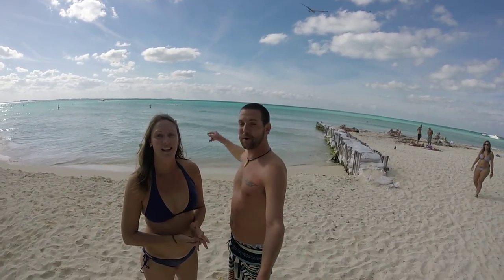We're back where we started here at the north of the island at Playa Norte. We went all the way around the island on the golf carts and it was awesome. Now we're going for a swim.